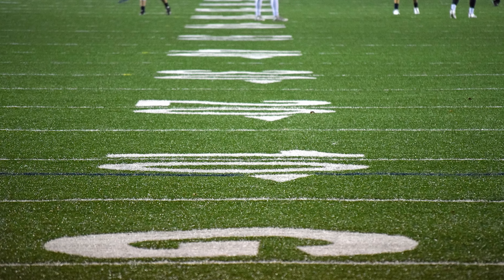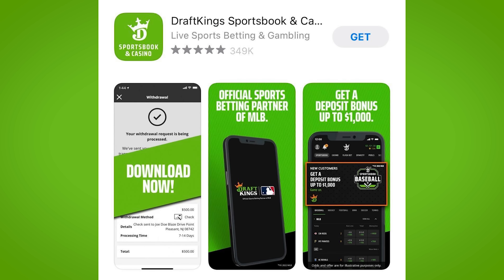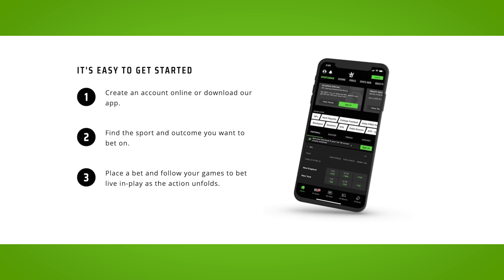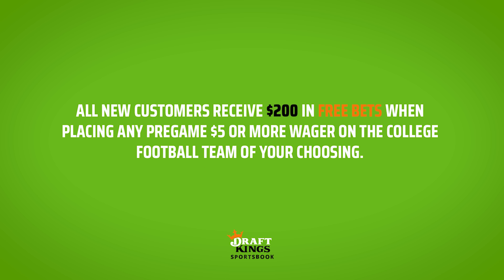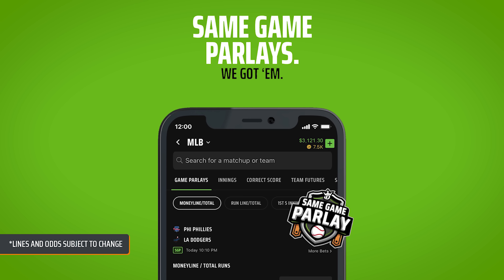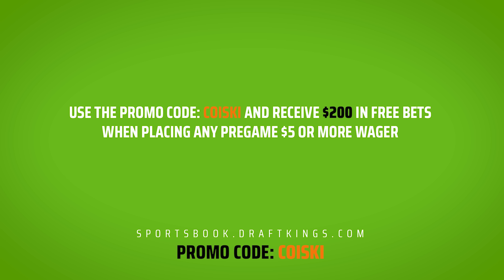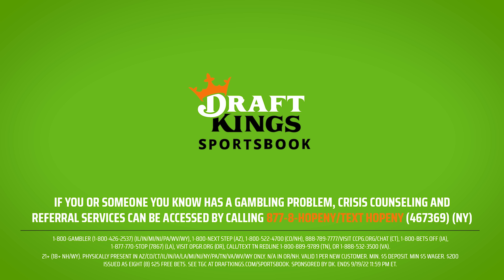Calling out college football fans — the 2022 season kicks off this week. DraftKings Sportsbook, America's top-rated sportsbook app, is giving new customers an opportunity to instantly turn five dollars into two hundred dollars in free bets. Place any pre-game five-dollar or more wager on the college football team of your choosing. With same-game parlays, you can combine multiple bets for a chance at even bigger winnings. Download the DraftKings Sportsbook app now — new customers use promo code KOISKY to receive two hundred dollars in free bets instantly when placing a five-dollar wager.